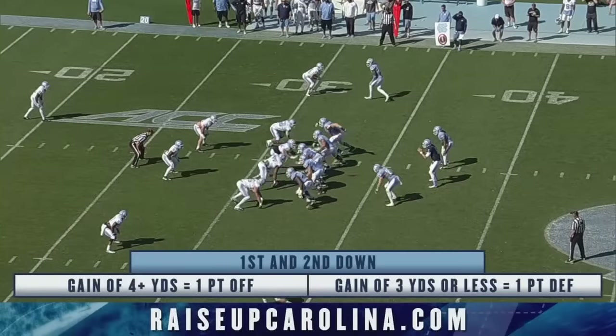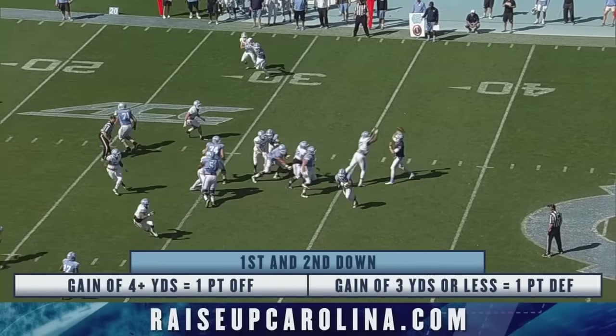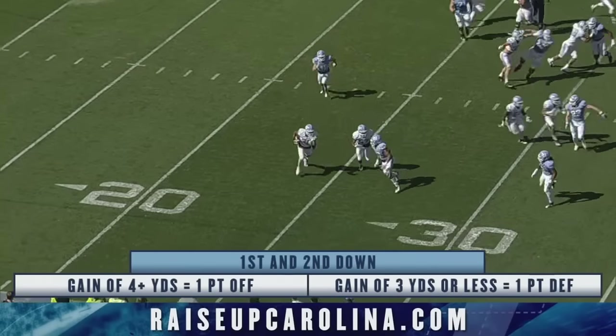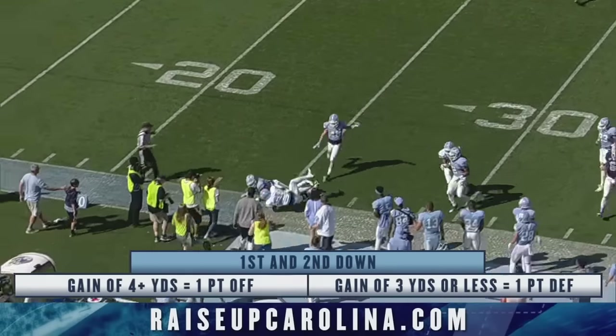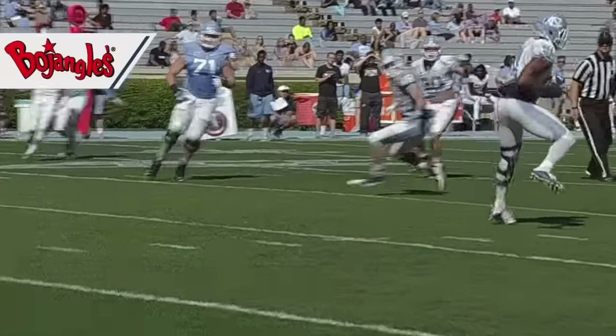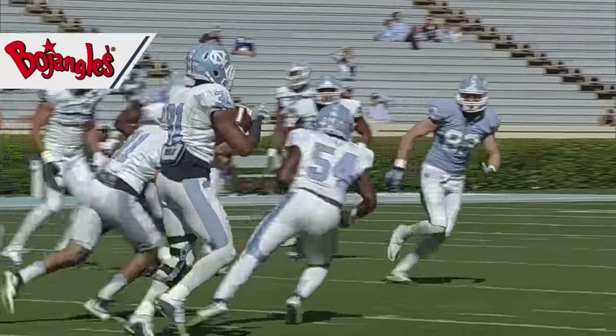There's an interception on the pass, overshooting the intended receiver, and the pick was by Cameron Albright again. Albright, the sophomore from Kennesaw, Georgia, gets his second interception of the day.